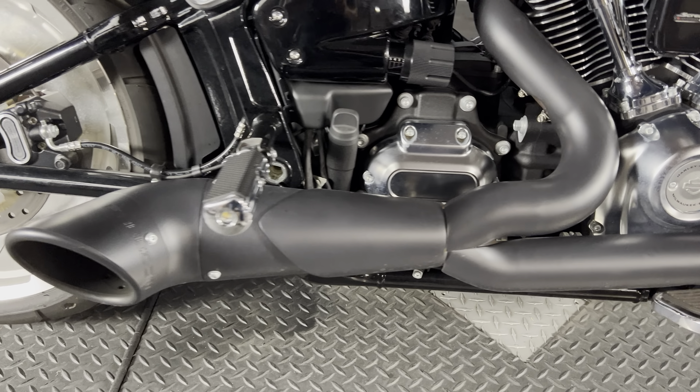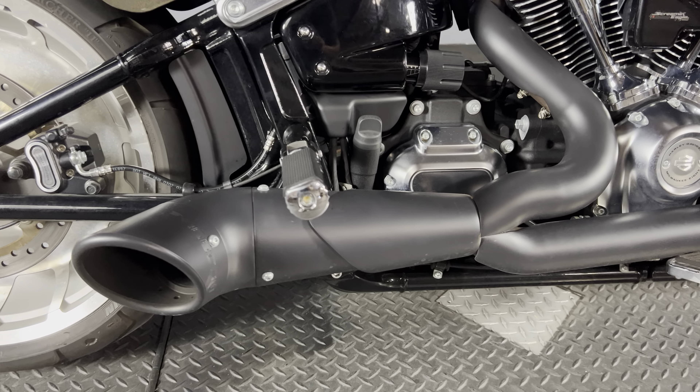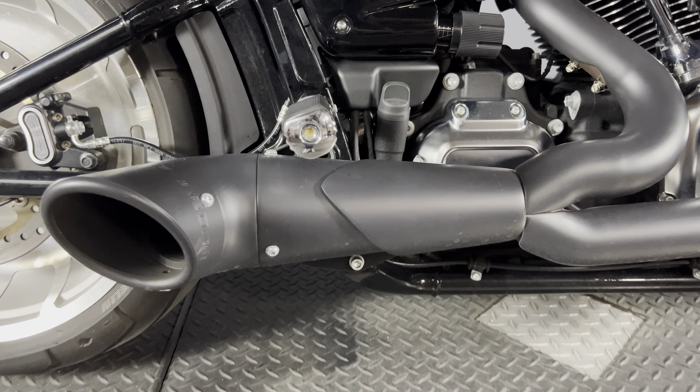It also has this beautiful Freedom exhaust — super loud with a throaty sound.